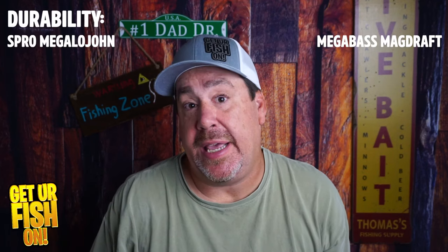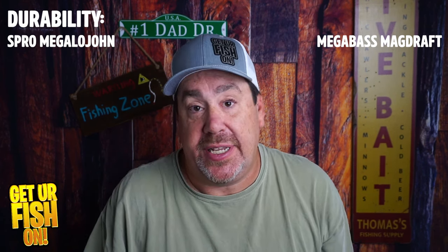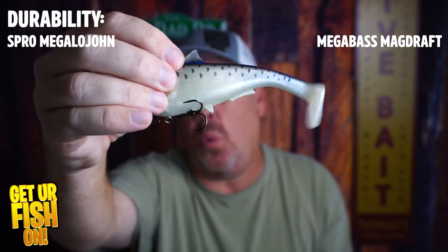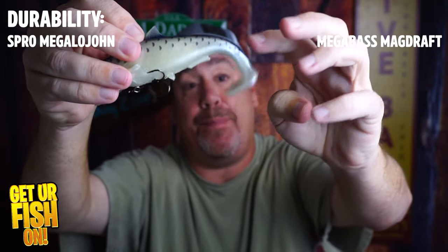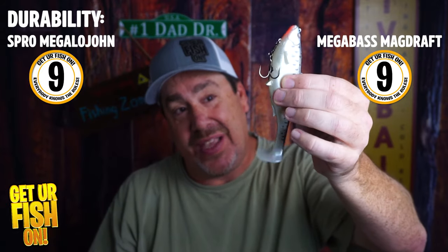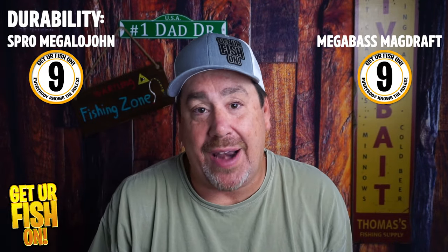Durability is a big issue for everyone — we don't want to buy a $13 or $14 lure and have it fall apart after four or five casts or bites. The Spro is a softer plastic and sinks differently; as it sinks, that tail starts kicking and has a lot of movement. The Magdraft is a little bit firmer and wants to stay in that upper water column — it doesn't sink as fast. In terms of durability, I'm going to give them both a nine. They're both thick and dense enough that you should get a lot of fish off each one.